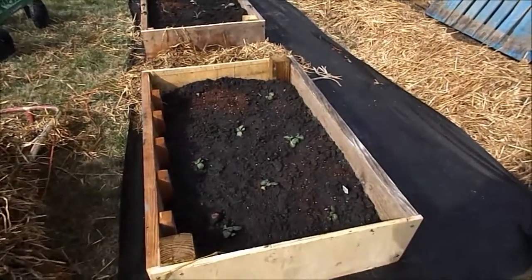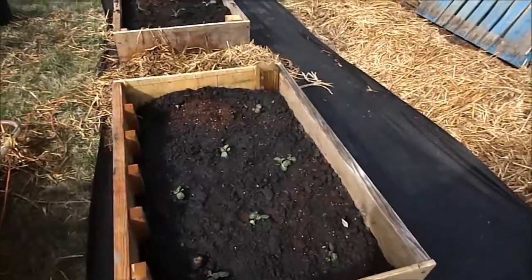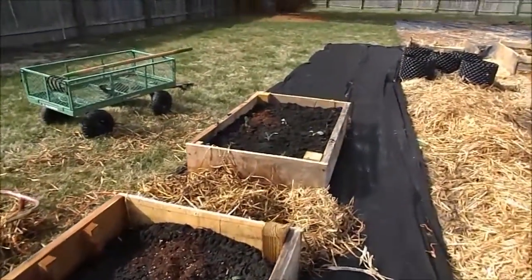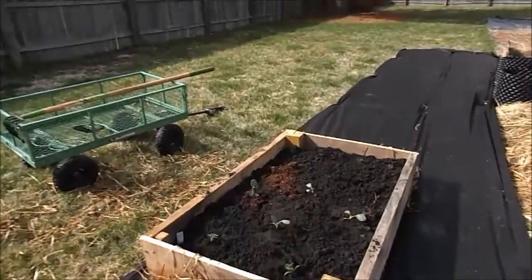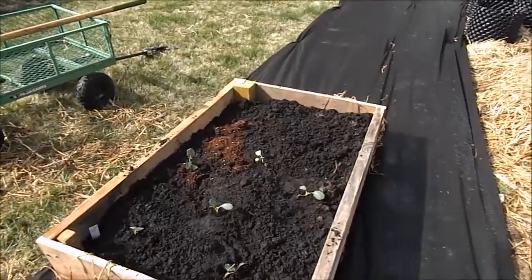Here we've got cabbages — I broke down and I bought some plants, I just couldn't help myself. So we've got cabbages here and some broccoli over here. These will tolerate the cold, so I thought I'd be okay planting them.